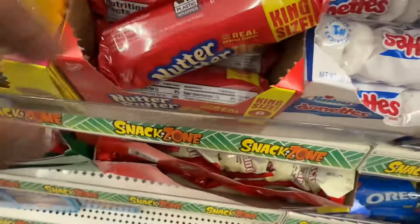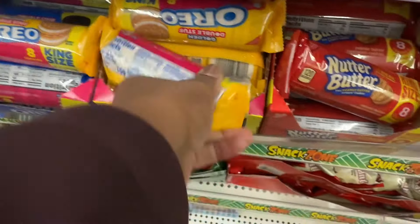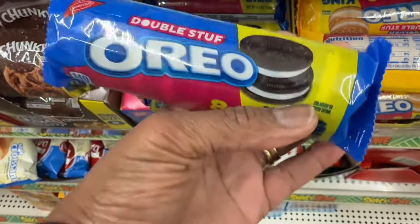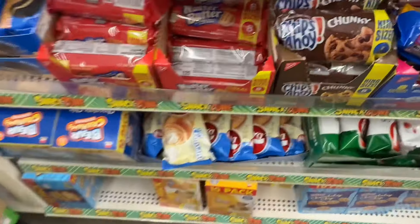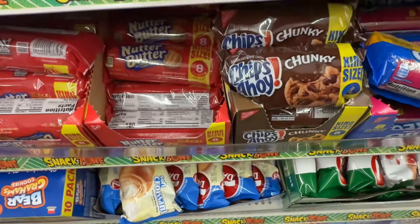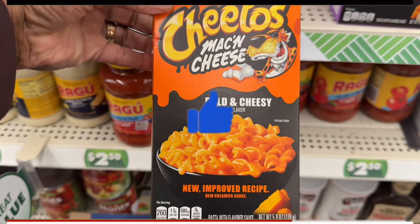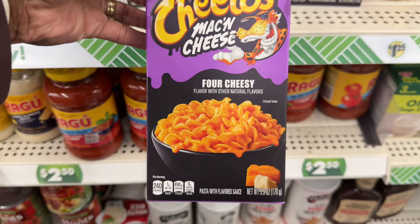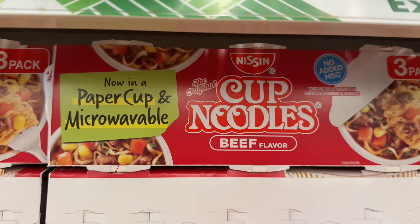They got the glazed, the powdered donuts, and then the chocolate donuts. They got the regular honey bun. They got the Nutter Butters, double stuffed golden Oreos, the regular double stuffed Oreos — this is an eight pack, these are eight packs. They got Chunky Chips Ahoy. Look at the Cheetos mac and cheese bold and cheesy flavor, and then they got the four-cheese Cheetos. They got the Cup of Noodles in shrimp, microwave chicken flavor, and also beef flavor.